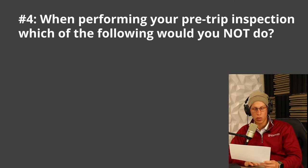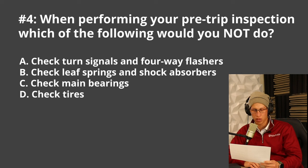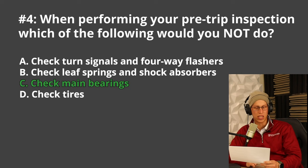Next question: when doing your pre-trip inspection, which of the following would you NOT do? A. Check turn signals and four-way flashers, B. Check leaf springs and shock absorbers, C. Check main bearings, or D. Check tires. A pre-trip inspection is something you'll have to do for the road test — inspecting the vehicle before you start driving. The only thing you cannot physically check before driving, unless you're a mechanic, would be C, check the main bearings. That's the one thing you do not check during the pre-trip inspection.